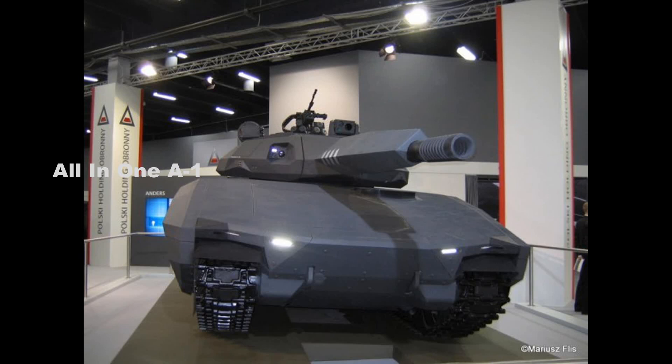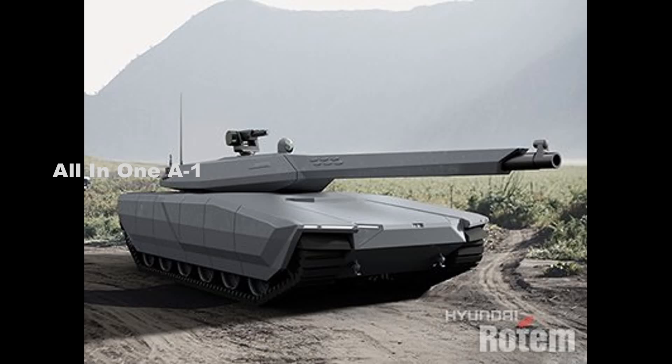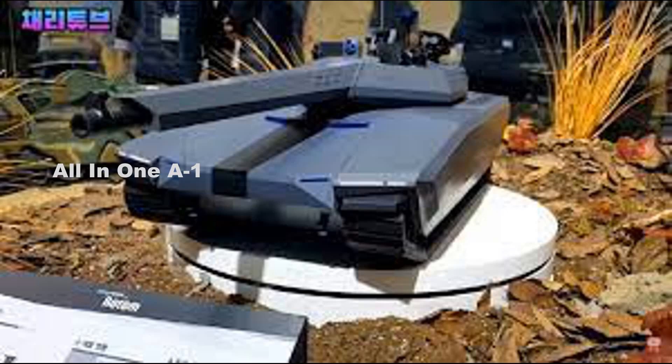The next-generation MBT will have a combat weight of 55 tons and will be powered by a diesel engine, allowing the tank to reach a maximum road speed of 70 km/h and 50 km/h in off-road conditions, with a maximum cruising range of 500 km. The suspension will use rubber track technology.